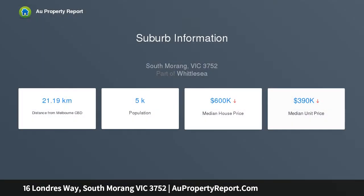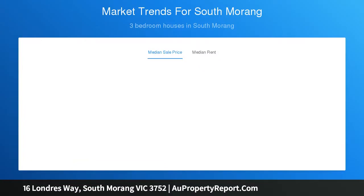Stainless steel appliances and dishwasher and the added benefit of a butler's pantry. A large laundry with plenty of cupboard space and separate toilet complete the lower level.